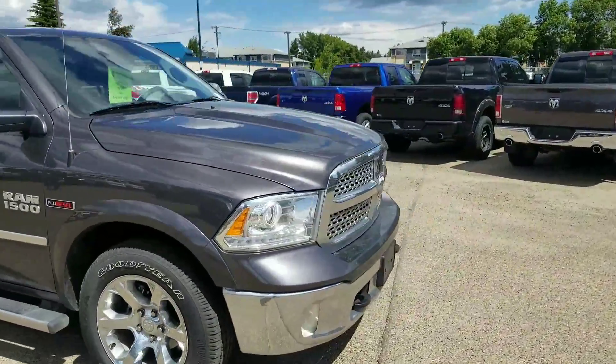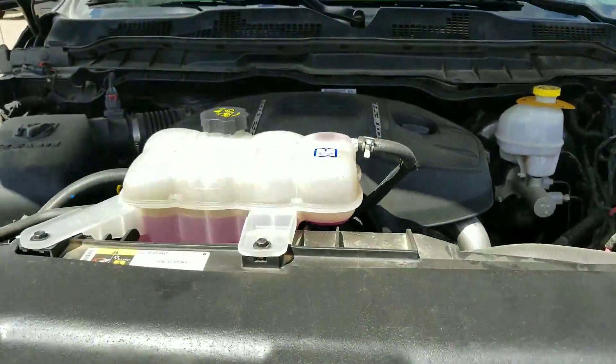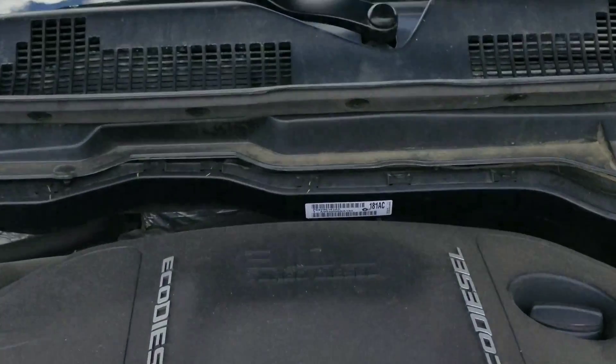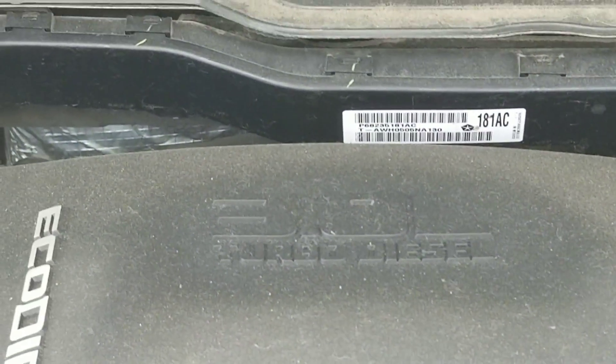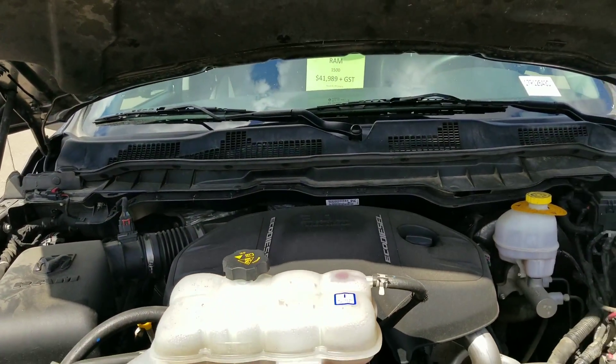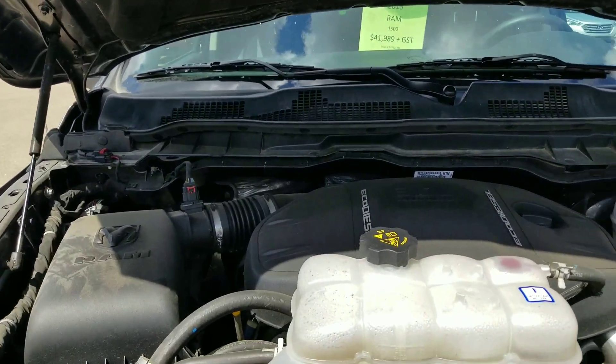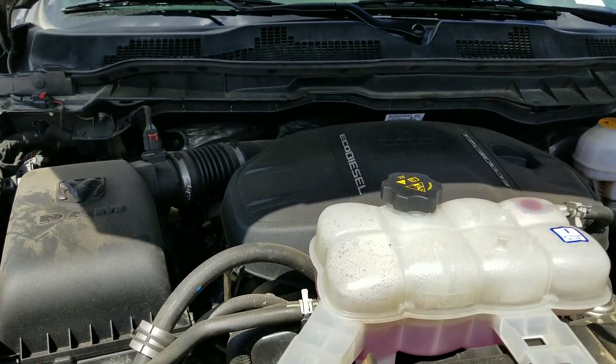Let's have a quick look underneath the hood. Here you have a V6 3-liter turbo diesel, a very nice motor built by Mercedes. It's paired with an 8-speed transmission, so it gets fantastic fuel economy.